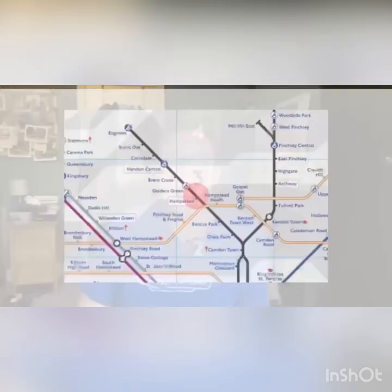Fact number two. Here is a fact about a station on the Tube which you may not have known. Did you know that Hampstead, which is on the Northern line, is 58.5 metres or 19 feet below street level, which makes it the Tube's deepest station? If you ever find yourself at Hampstead station, make sure you look out for the original name of the station, Heath Street, which is written into the tiles on the platform.